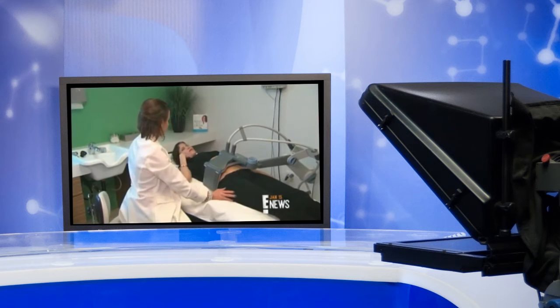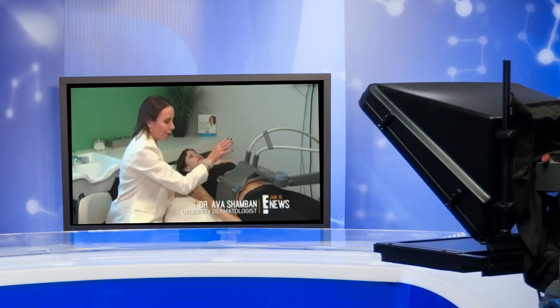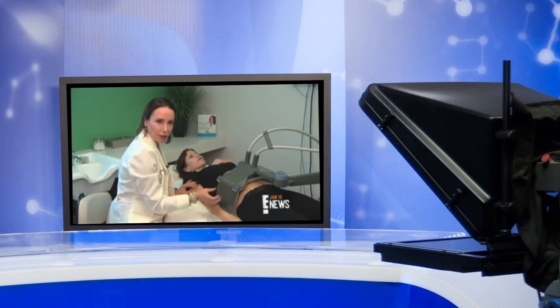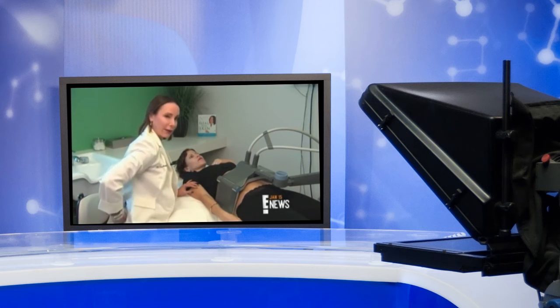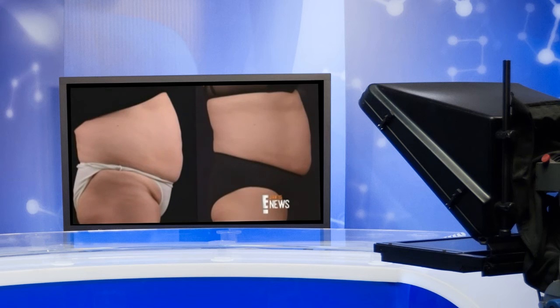She says it doesn't work miracles. The ideal candidate is someone who's fit, who has several areas of just a little excess fat they want to get rid of on their abdomen or their so-called love handles — that muffin top on your jeans. The treatments are once a week for up to six weeks, costing about $600 per session. The results are permanent as long as you maintain your weight.